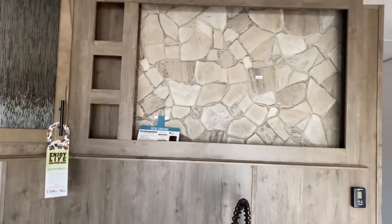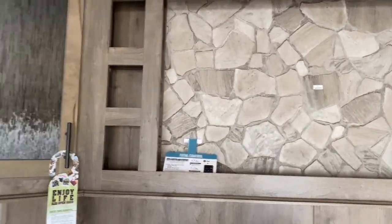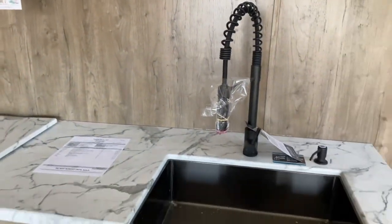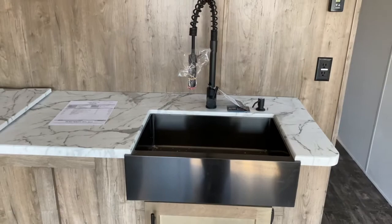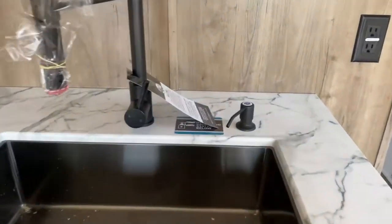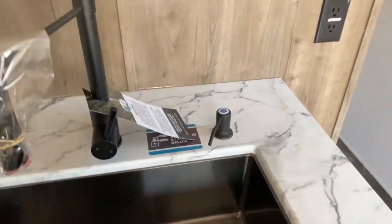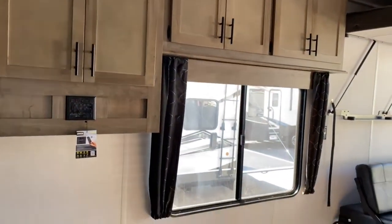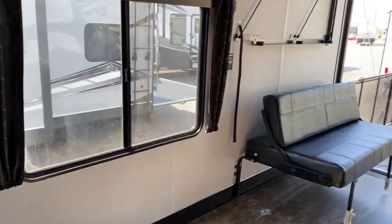Over here, you do have a nice large sink area. Up above it is your entertainment center, so this is where you would mount your TV, and you've got some cabinetry up there as well. You do have a large single basin apron front sink with a pull-down sprayer and a soap dispenser. Over here, you've got some extra cabinetry and a nice large window to let some light in.